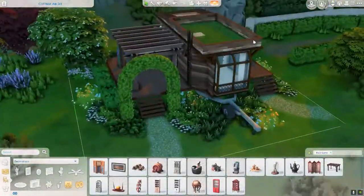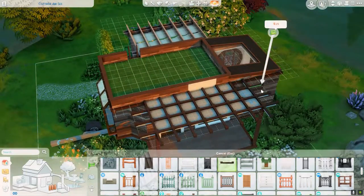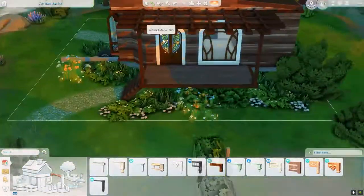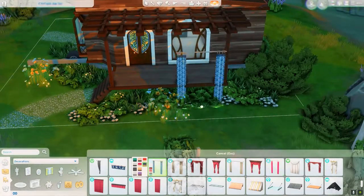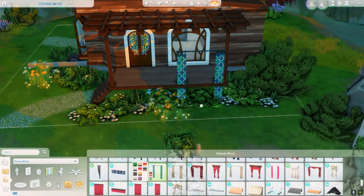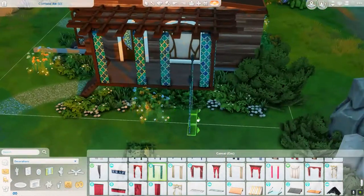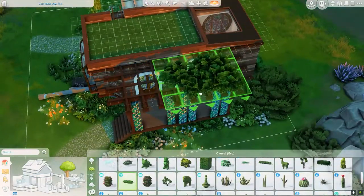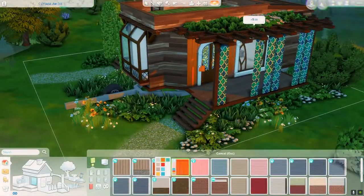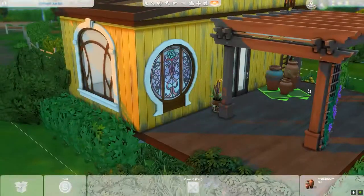I really wanted to use a lot of different patterns and colorful packs. I mostly used Jungle Adventure, Movie Hangout, Laundry Day — a lot of cute, happy patterns. Also City Living and stuff like that. I did this little trailer in Windenburg because that's probably my favorite place to build, and this area was just perfect for what I was going for.